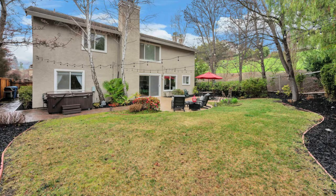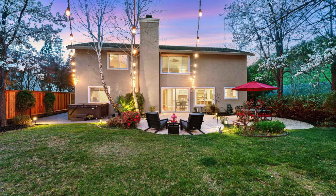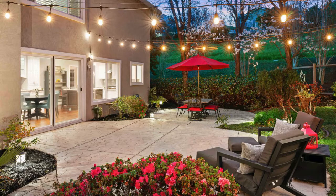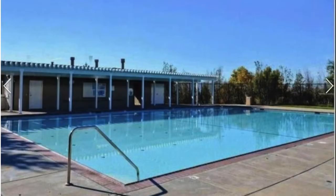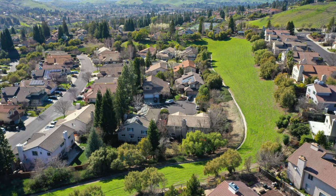Betancourt Ranch is resort-style living with HOA amenities that include a community pool, clubhouse, tennis courts, and open grass areas. It's located within minutes to several shopping centers, award-winning top-rated schools, parks, and nearby golf courses.